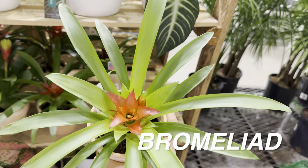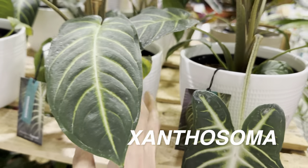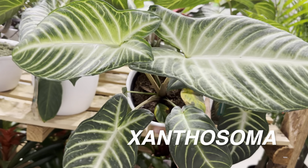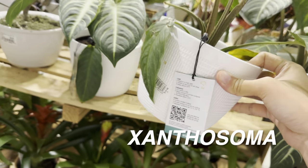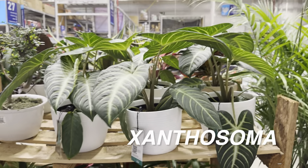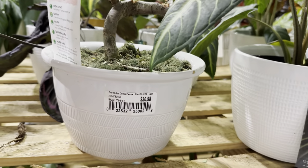Not a bad looking Bromeliad — I saw some with pink foliage that I would have picked up. There's a Xanthosoma here, which is an interesting plant by Costa Farms Trending Tropicals for $19.84. It reminds me of a Caladium, also an Alocasia, and even gives me Syngonium vibes. A very interesting genus of plant.